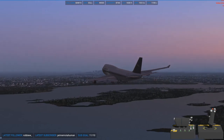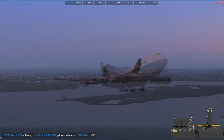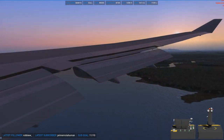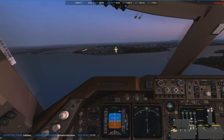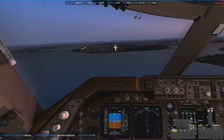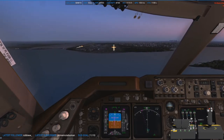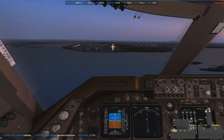For those wondering, I'm using REX Sky Force 3D as well as REX Environment Force, and I believe that's what's giving the sort of blue haze in the distance. If you've seen any of my previous videos you'd know how interesting my 747 landings can get, so here we go — I'll shut up and enjoy my bounce into Singapore.